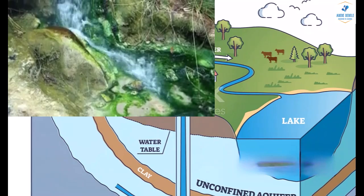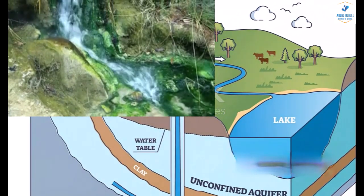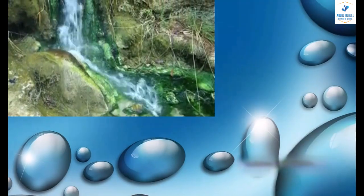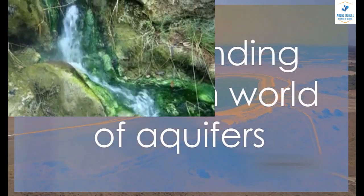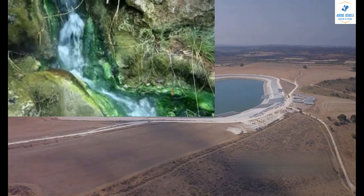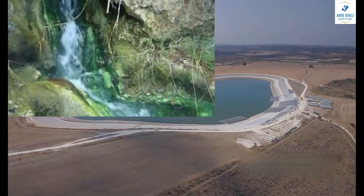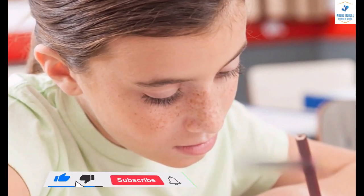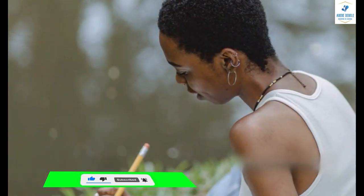Thank you for sticking with us as we delved into the fascinating world of aquifers. We've journeyed through the different types, from unconfined to confined, and even perched aquifers, each with its unique characteristics and importance. We hope this exploration has ignited your curiosity and given you a deeper understanding of these hidden water reservoirs that play such a crucial role in our everyday lives. If you're a student, we encourage you to dive deeper into the topic. There's so much more to learn about how aquifers function, their ecological importance, and the challenges they face in our changing world.